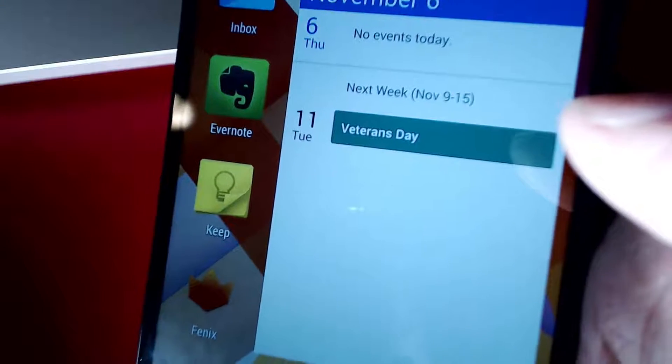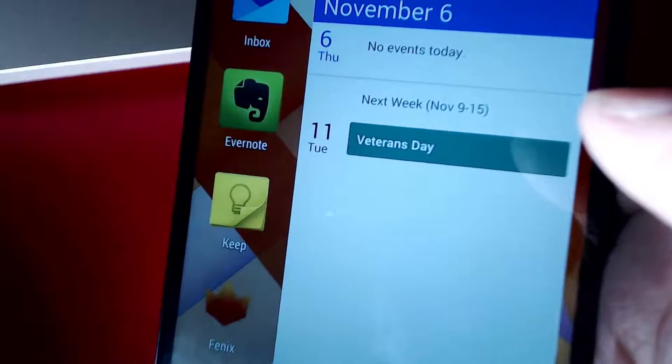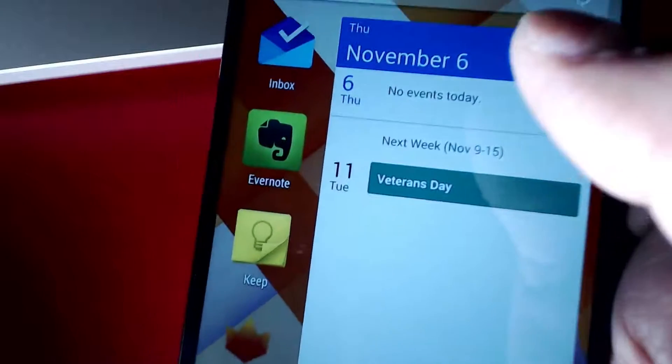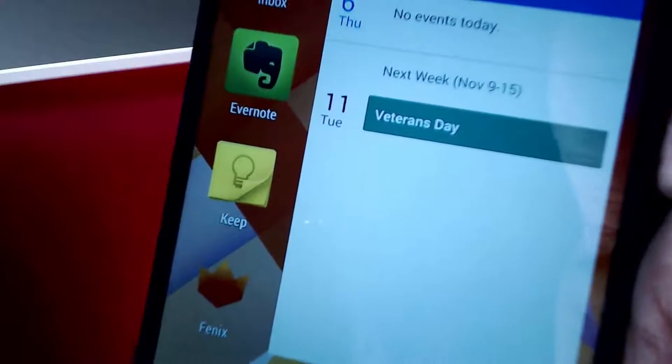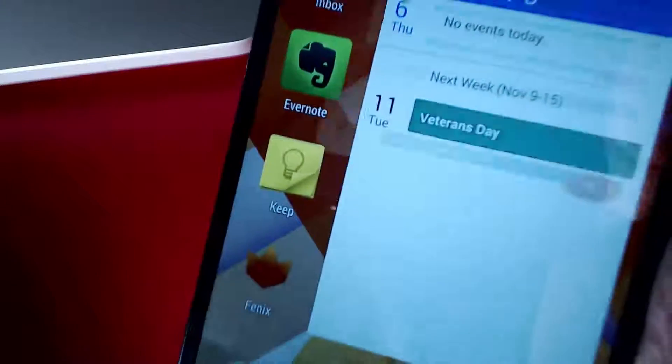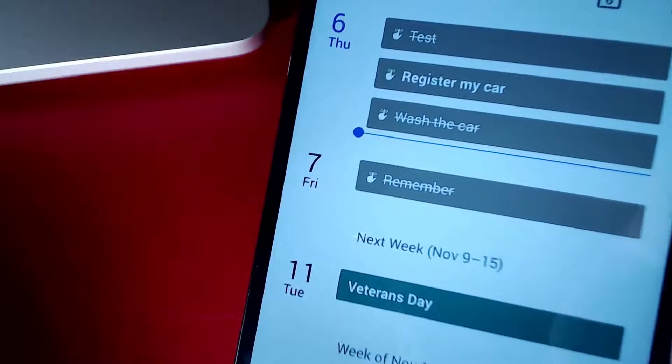Hey, what's up everybody, it's Geet. I wanted to show you guys a feature in the new Google Calendar app, which is now material designed. Here is a widget on my home screen which shows the agenda view. I've hidden a lot of my calendars and don't have many events showing because I want to show off in particular this reminders feature.